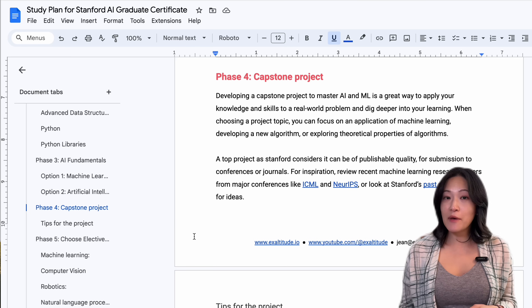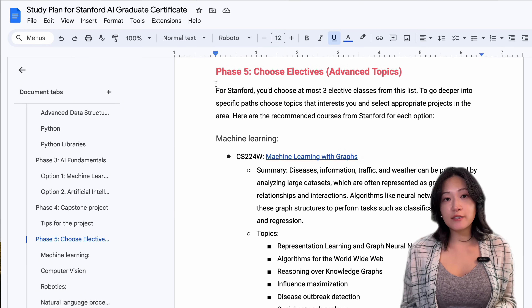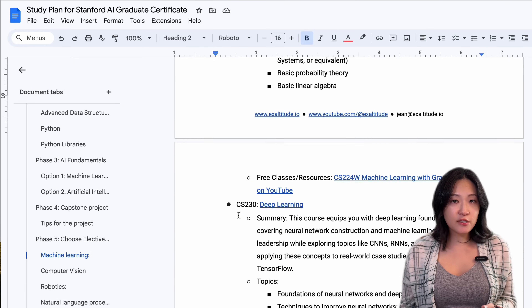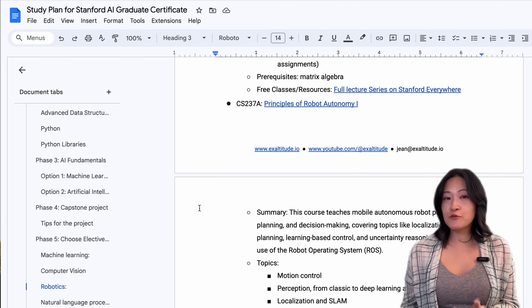Once you've mastered the AI fundamentals, it's time to pick electives. At Stanford, you can choose up to three electives from areas like deep learning, computer vision, robotics, natural language processing, and reinforcement learning. The PDF roadmap has more details on each topic along with free resources for learning. The good news is that many of Stanford's advanced courses are available entirely for free online, either through YouTube or the Stanford website itself. With the right motivation and passion, anyone can access this knowledge and learn these skills, regardless of their background or financial circumstances.